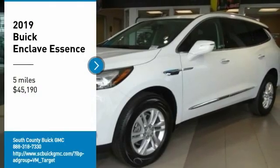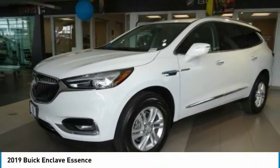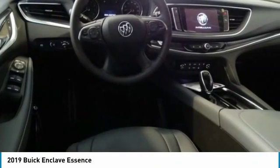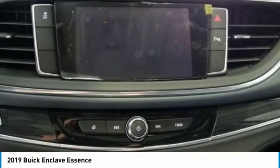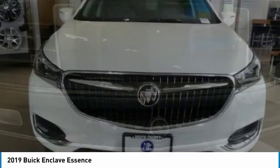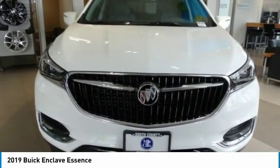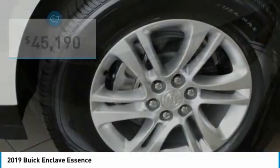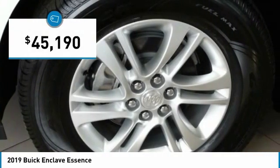Make a great choice today with the 2019 Enclave. The Enclave offers three rows of seats, standard, with seating for up to eight passengers. Not only is it roomy and stylish, but Buick really did its homework on this vehicle. They did not cut any corners and it is priced below $50,000.